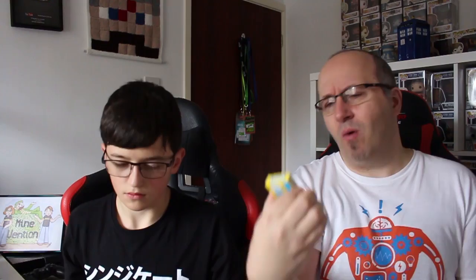Next we have the filler item — in every box there seems to be like a filler that you get two or three or four of. We have some Nerds: the Seriously Strawberry and the Lemonade Wild Cherry. Why is it Wild Cherry in the yellow box? Shakey shakey, Nerds!